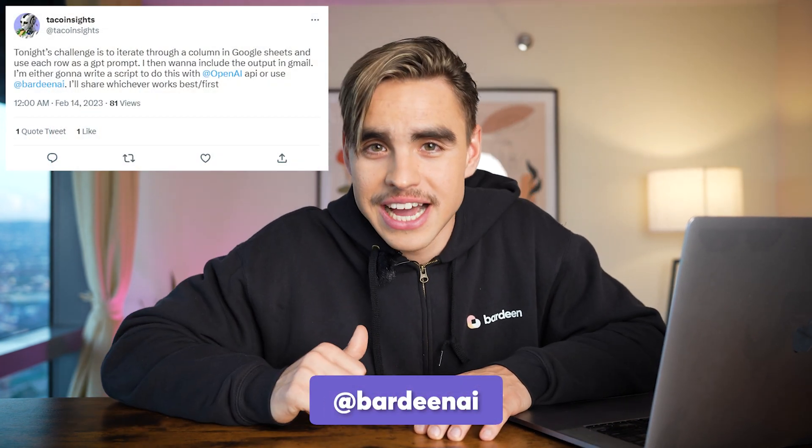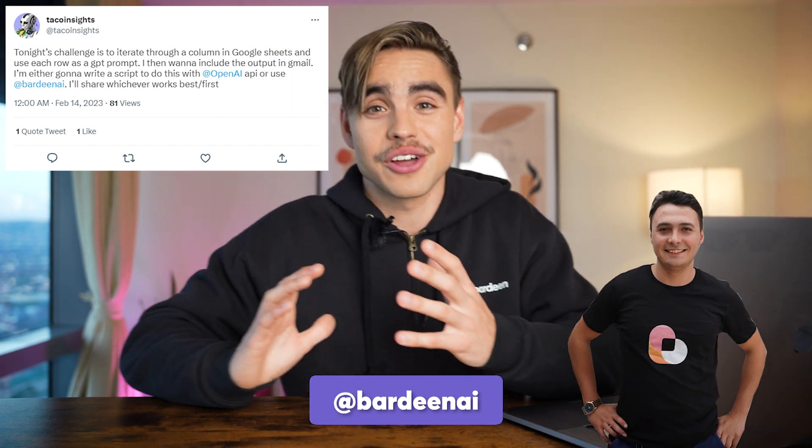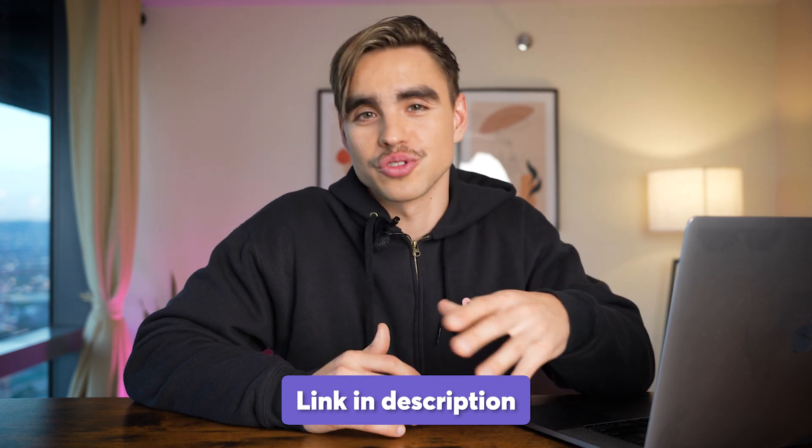Now I'm super thrilled to kick off the anniversary challenge. Make sure to share your favorite Bardeen automations on social media and tag BardeenAI for the chance to win an exclusive one-on-one session with our team to build cool automations for your use cases, exclusive limited edition swag, and a one-year subscription for Bardeen. If you're a little shy on social media, there's a page below where you can drop it. I'm really looking forward to seeing your unique automations and hopefully hanging out with you in the Bardeen community. Until next time, cheers.